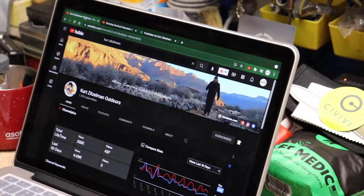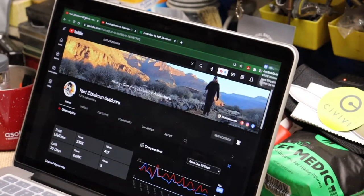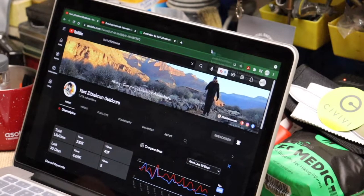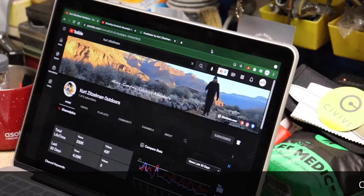The real reason behind this video is to help a fellow YouTuber out. A guy I've talked to for probably the last two or three years now and have followed and watched a lot of his videos - Kurt Zitzelman Outdoors. If you're not familiar with Kurt, he does a lot of bike backpacking, ultralight backpacking, that kind of stuff.